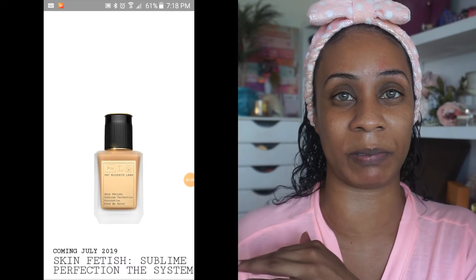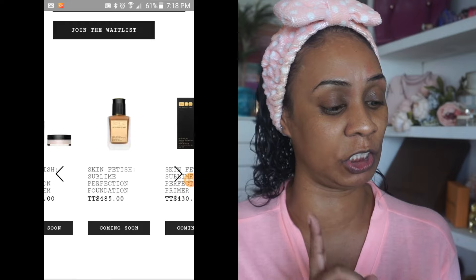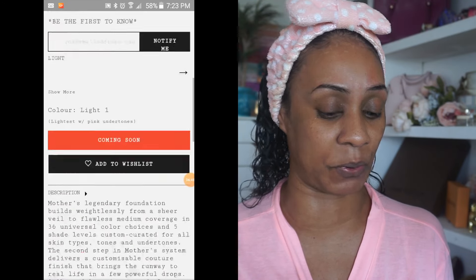Auntie Pat is a woman of color, and me being a woman of color, I am so looking forward to this — I'm just hoping, fingers crossed, that she does cater for us. I think 36 shades is a decent offer. She's coming out with not just the foundation — she's also releasing a sublime primer, a setting powder, and two brushes: one is a powder brush, one looks like a foundation buffing brush.